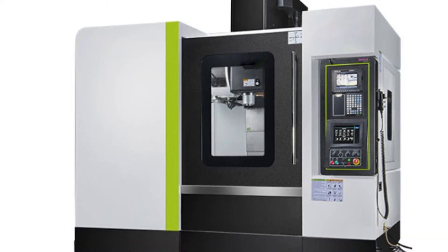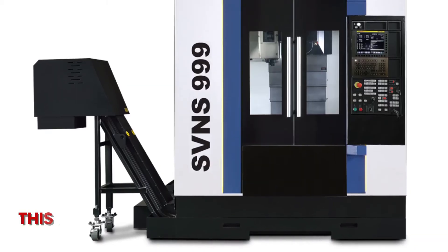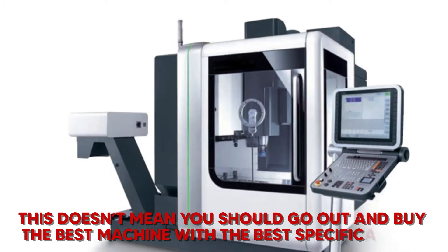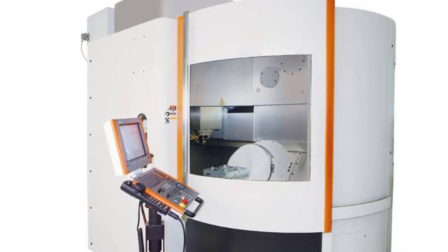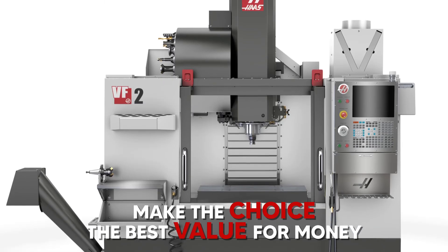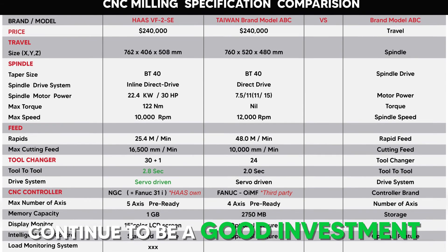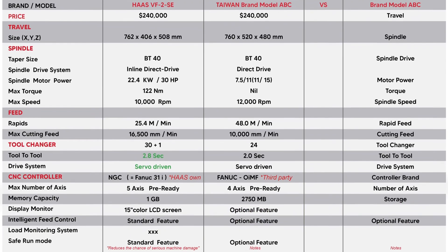These are just a few of the factors that make up a high performance machine. This doesn't mean you should go out and buy the best machine with the best specifications. It means you need to make the choice that is the best value for your money and that will continue to be a good investment years after you finish paying your loans.